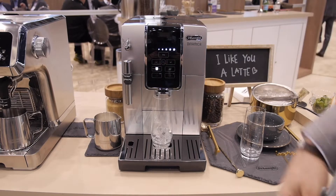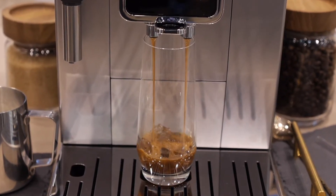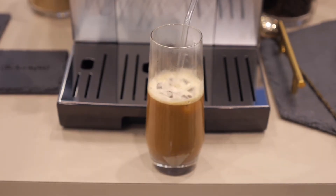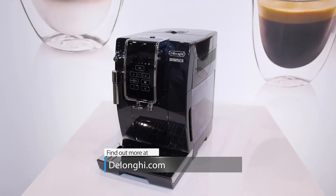With one button, the machine delivers a smooth and full-bodied flavor experience that is never watered down using Truebrew over-ice technology. For more information, visit DeLonghi.com.